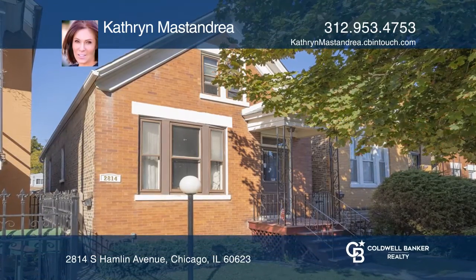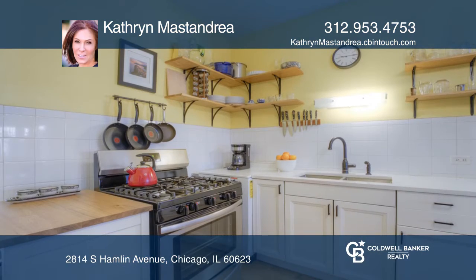Welcome to this beautifully rehabbed brick home in Little Village. The home is located on a quiet, tree-lined street.